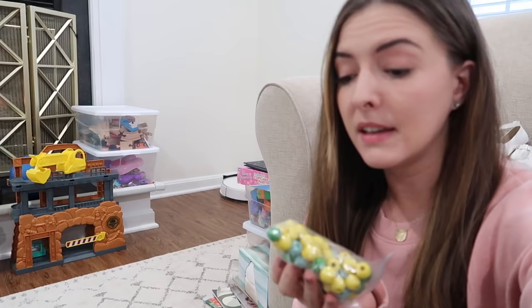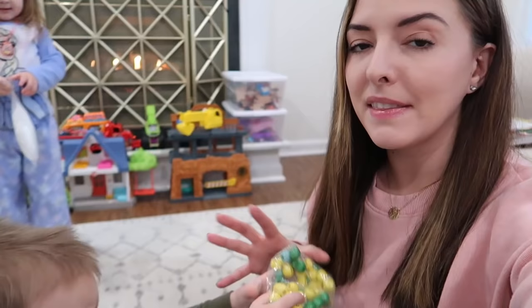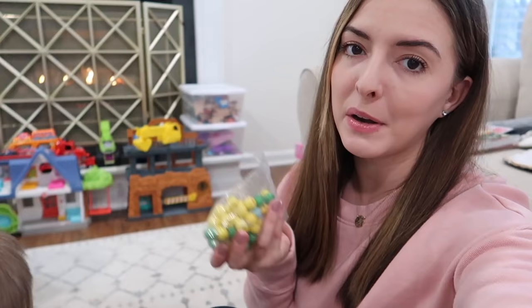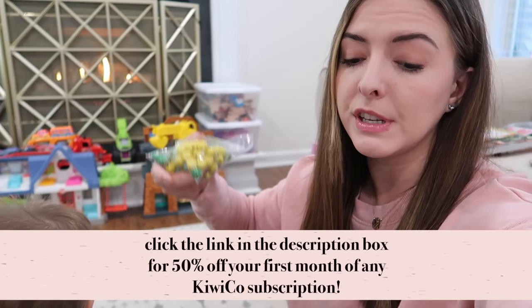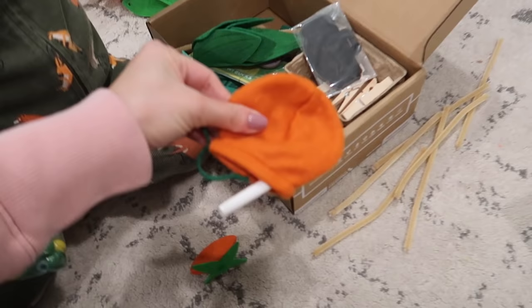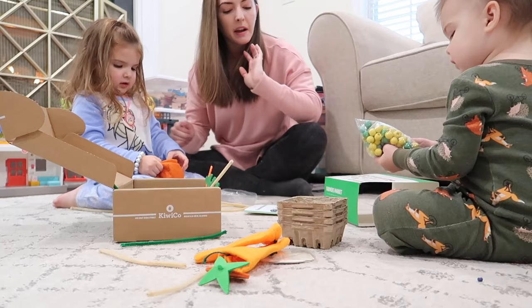First we have to make the vegetables — corn, peas, carrots. Jackson, you need a little bit of patience; we're going to open it up and do it together. Every month the box is something different; a couple of months ago Riley had one where she made fish and went pretend fishing. They also gave me a code for 50% off your first month of KiwiCo — info is linked in the description below.